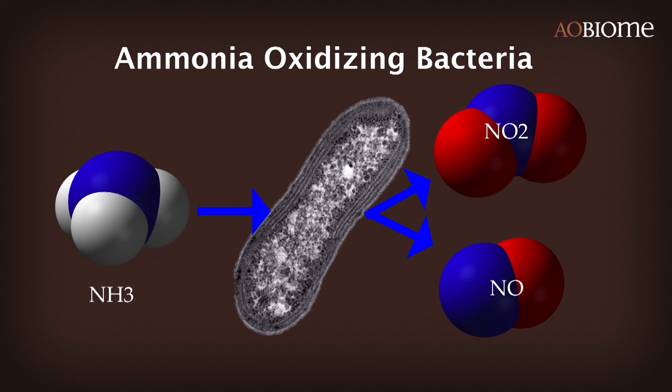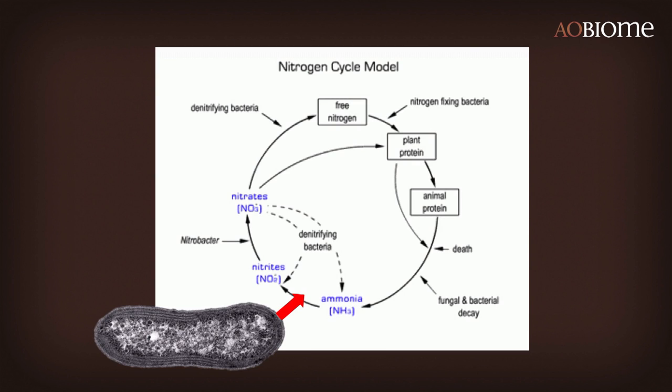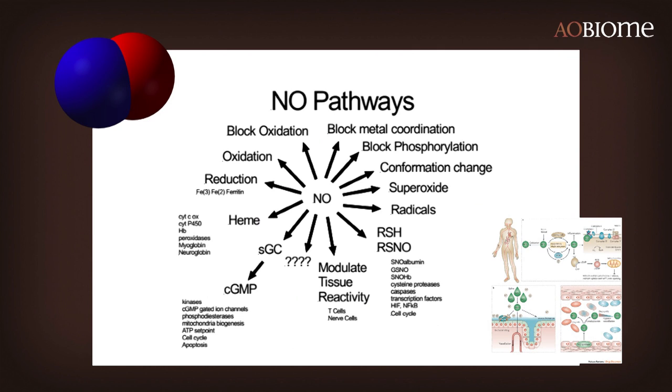More importantly, they make nitric oxide. It's an essential part of the nitrogen cycle on a global basis — a critical component. They take ammonia to nitrite and nitric oxide. They are everywhere doing that — absolutely everywhere ammonia occurs in nature, we find these organisms — except for one place: on our skin. Except for David.